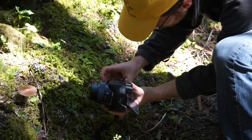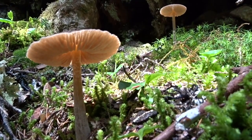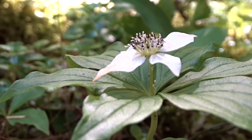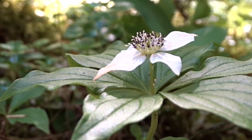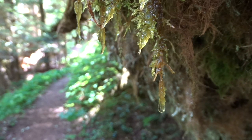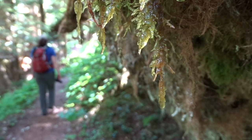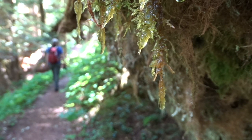On the forest floor, mushrooms grow, bathed in sunlight. A small white flower surrounded by dark green leaves. On a boulder, moss. On the moss, a droplet of water drips to the ground. Along a narrow trail, the man and the woman walk in single file, passing lush green foliage and trees.